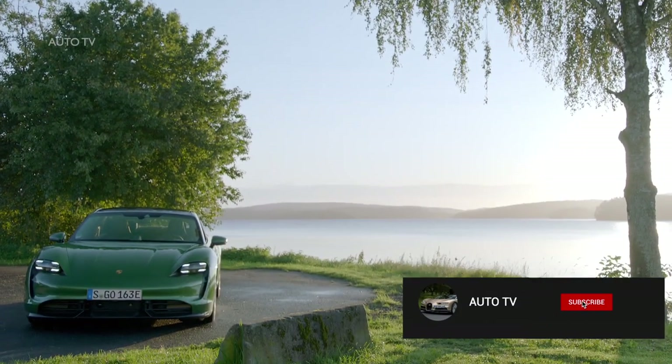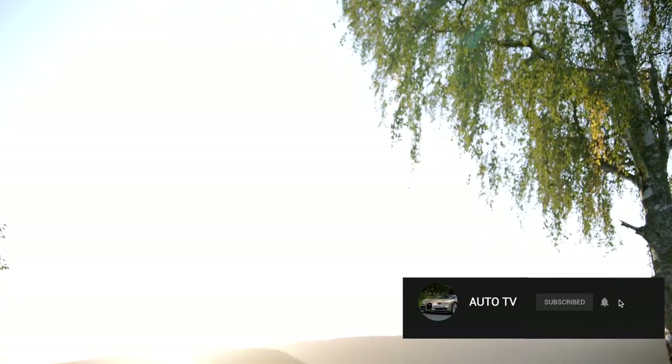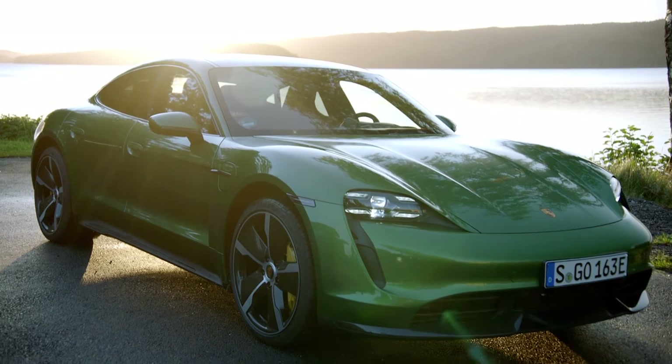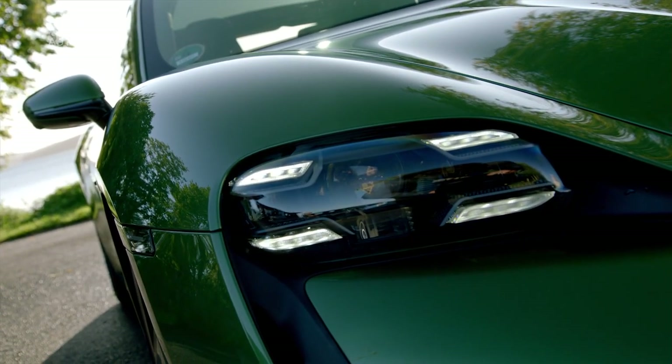Hello! Before we start, make sure to subscribe to this channel and hit the notification bell to receive updates when we upload new videos. Keep watching until the end of the video to see the interior shots, exterior shots and the full review.